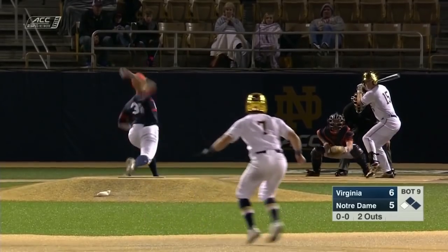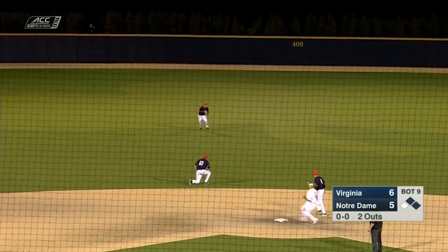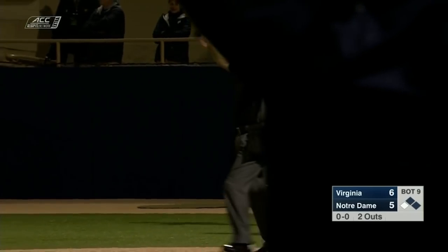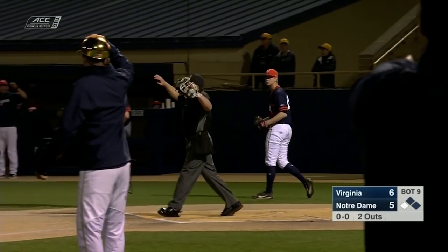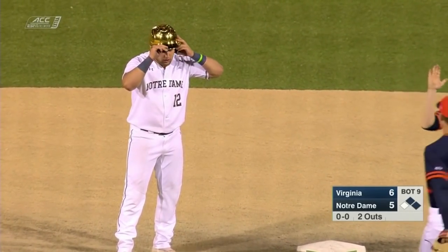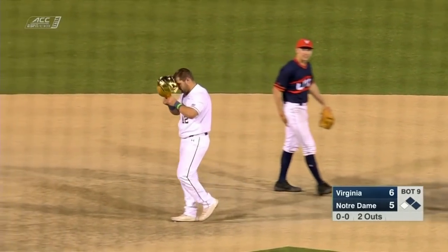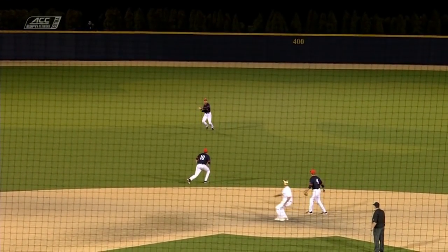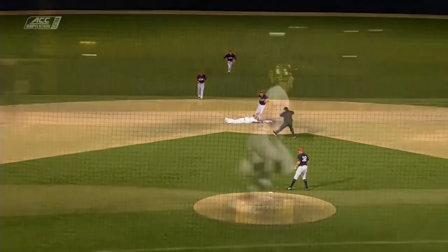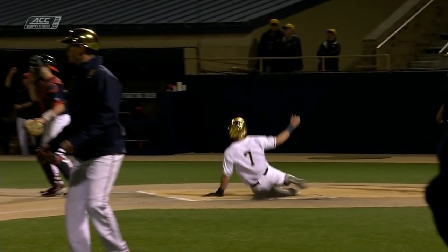Two outs in the bottom of the ninth inning, runners on first and second. Ground ball up the middle — base hit. And the tying run comes to the plate. But there's an out at second. Let's see what the umpires are going to call. No run — and Virginia wins it.